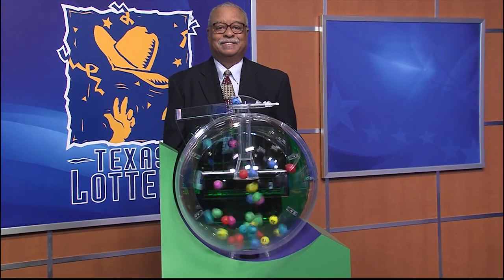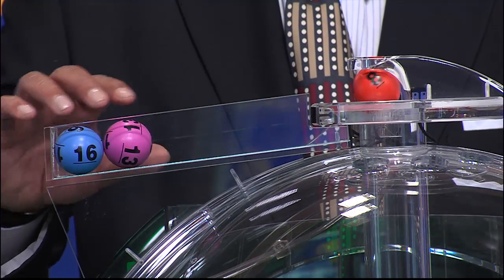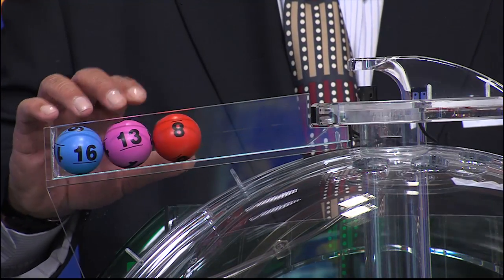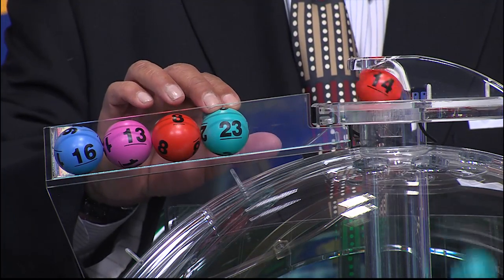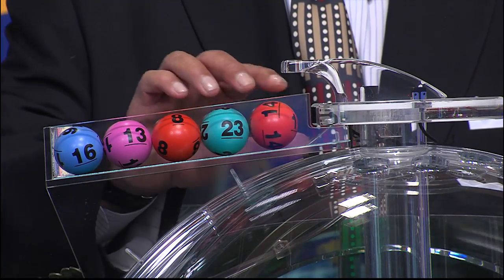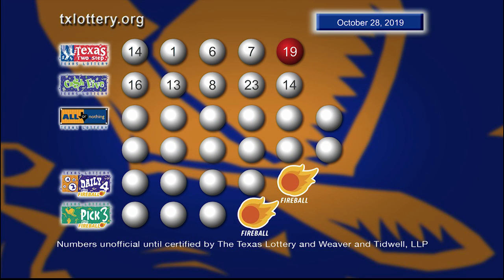Now let's play Cash 5. And those numbers begin with 16. Next number is 13. That's followed by 8. Then we have 23. And our fifth number is 14. And here's another look at those winning Cash 5 numbers.